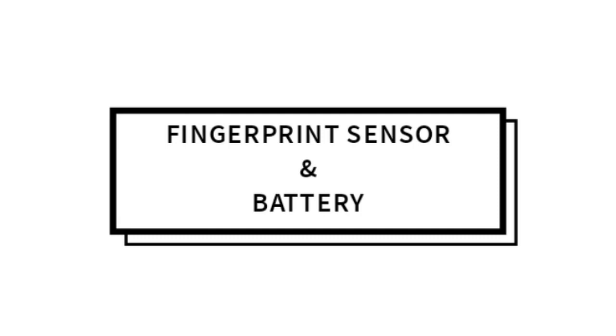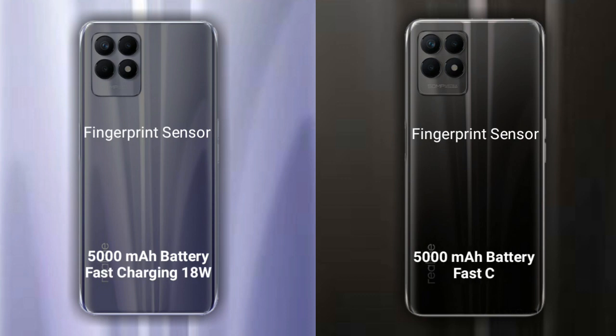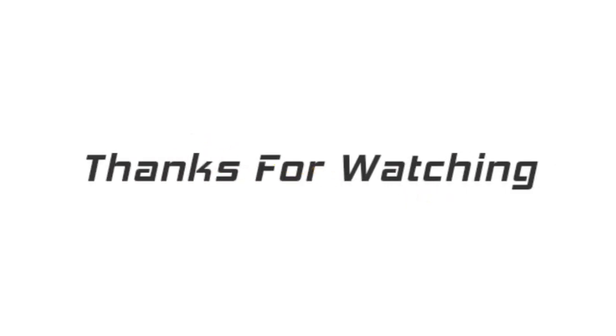Talking about the fingerprint sensor and battery: a fingerprint sensor is available in both phones. The Realme 9i has a 5000mAh battery with 20W fast charging support. The Realme 8i has a 5000mAh battery with 18W fast charging support. Thank you.